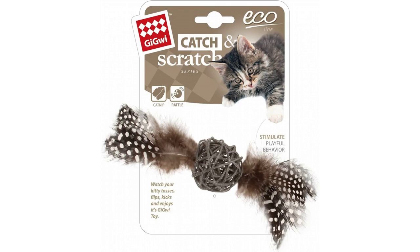Watch your kitty toss, flip, kick and enjoy its G.I.G.W. eye catch and scratch toy.